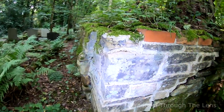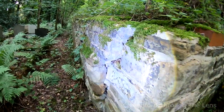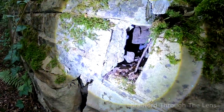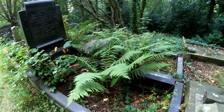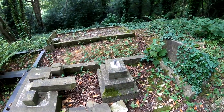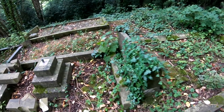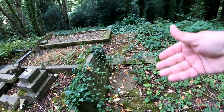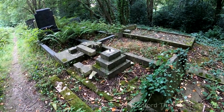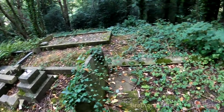How nature just takes over — look at this wall here, totally dislodged. I wouldn't advise walking across these burial plots; you don't know how safe they are.